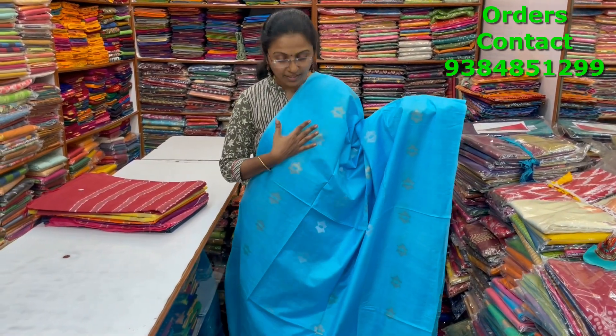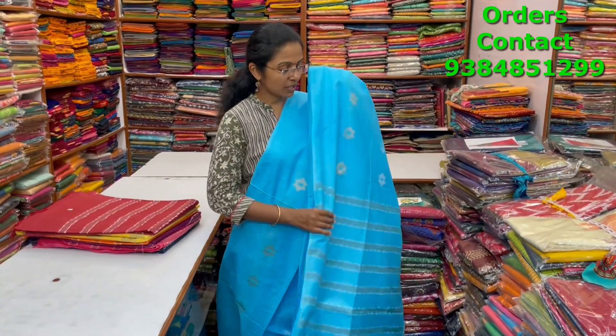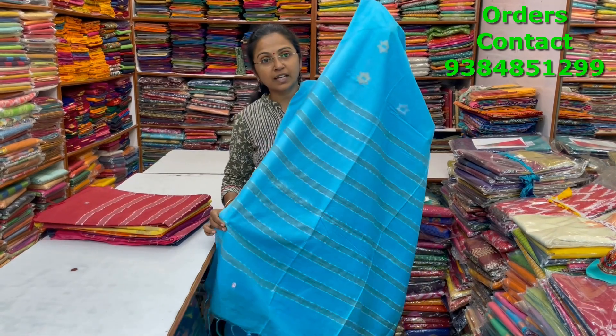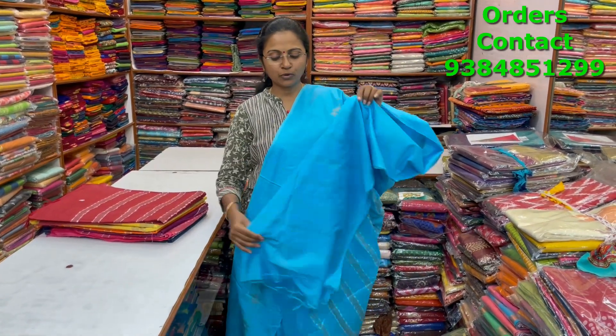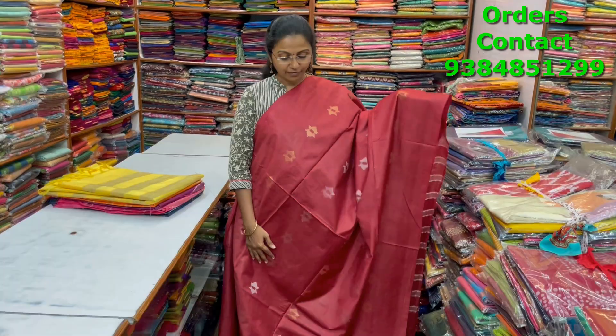A very beautiful nice blue shade kadi silk saree with a lovely borderless pattern with nice buttas running through the body in gold and silver — a beautiful blue shade. The pallu is shown and the blouse is a running blouse. The price is ₹1000.